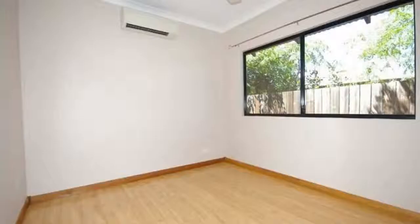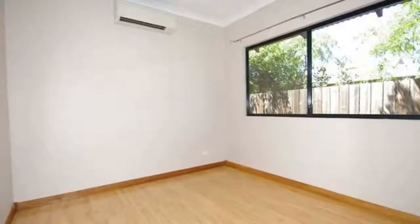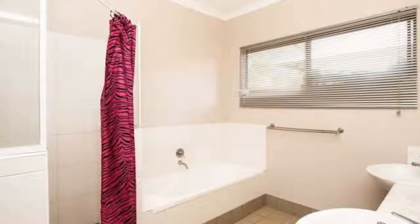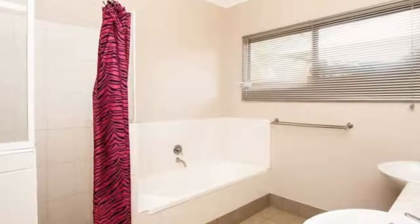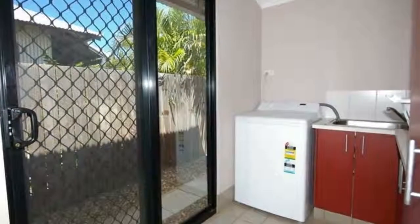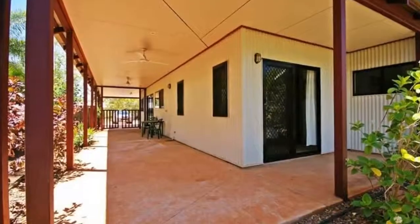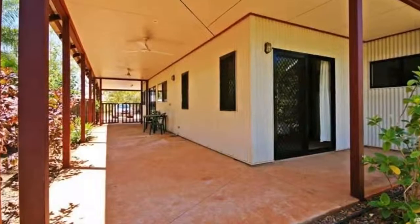Perfectly located close to a delightful family friendly park with playground, this home is just a five minute walk across the sand dunes to the magnificent Cable Beach, and with schools close by, this is one of the most affordable homes in Six Seasons. Call today to make an appointment to view.